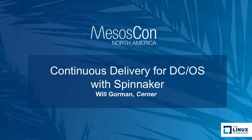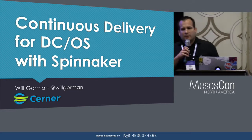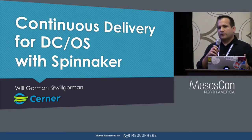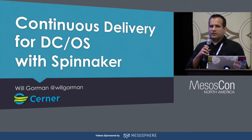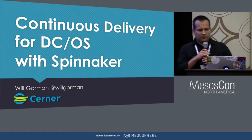Today I want to talk to you about our approach for doing continuous delivery with DCOS. I'll explain a little bit about what our motivations and goals were, and then introduce Spinnaker, the system that we're using, as well as get into some of the details about how we use it. My name is Will Gorman, and I work on a team developing deployment solutions at Cerner. We're a healthcare technology company. We've been using Mesos for a few years now, and have more recently started to adopt DCOS as we look towards containerizing our service workloads.